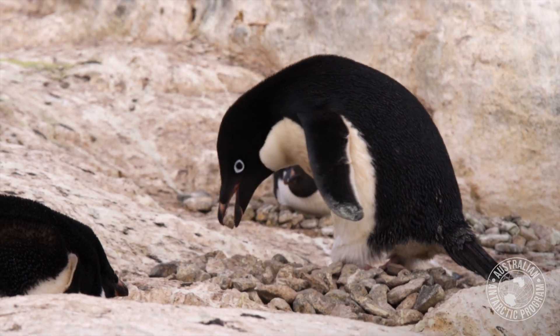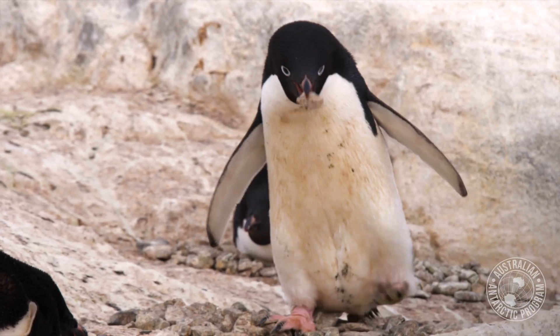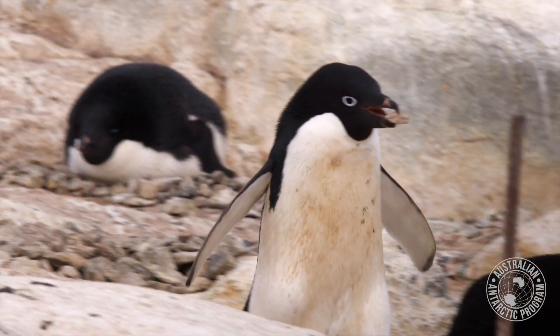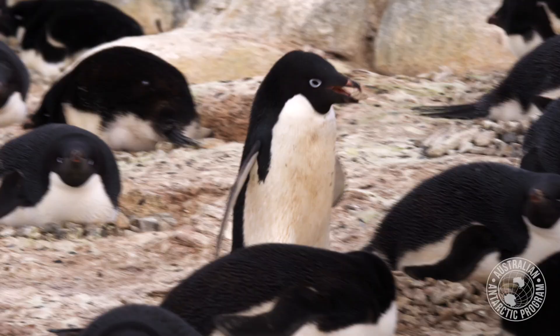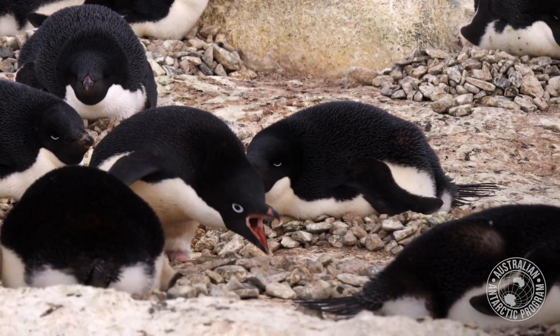Stealing rocks from other penguins is a major thing that they do — they'll just go take rocks, no permission asked, and take them back to their nest. Otherwise they'll just go scrounging for rocks around the colony as well.